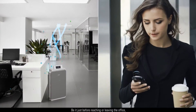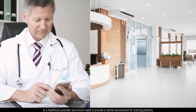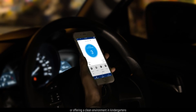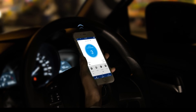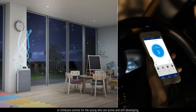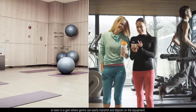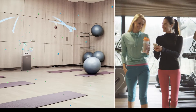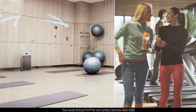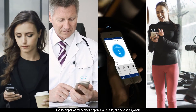Be it just before reaching or leaving the office, or a healthcare provider and clinics needing to provide a sterile environment for waiting patients, or for offering a clean environment in kindergartens and childcare centers for the young who are active and still developing, or even in a gym where germs can easily transmit and deposit on the equipment — this Novita Aircare Pro Air and Surface Sterilizer NAS12000 is your companion for achieving optimal air quality and beyond, anywhere.